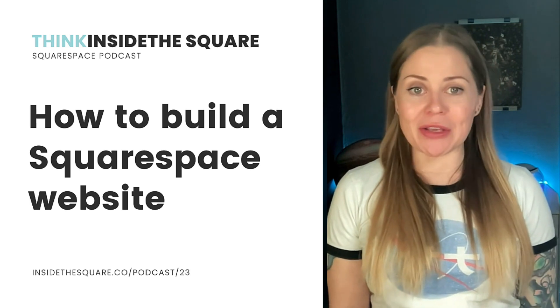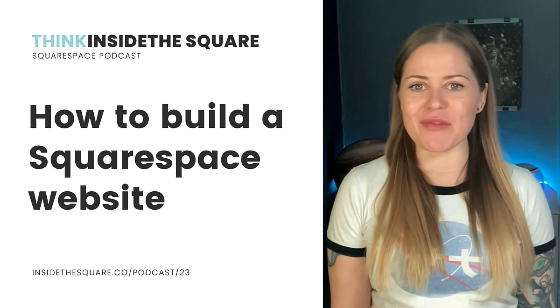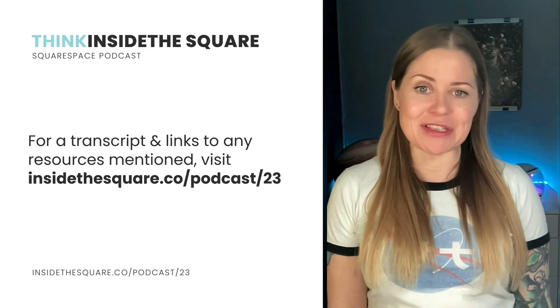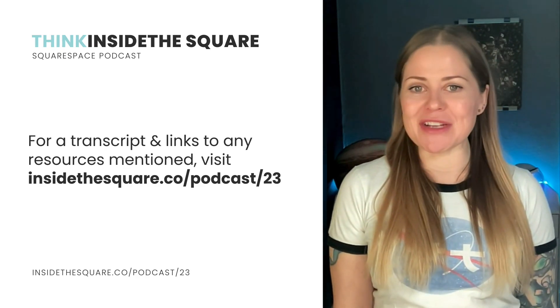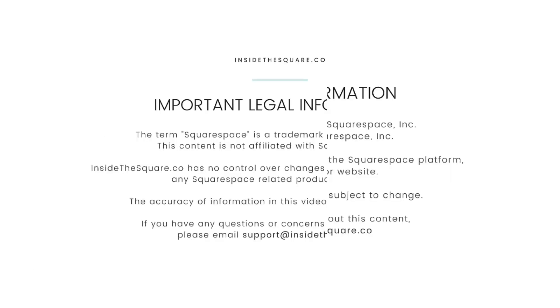In this episode, I'm walking you through the basics of creating a brand new Squarespace website in 2024. For a transcript of this episode, along with the links to any resources mentioned, visit InsideTheSquare.co/podcast. The term Squarespace is a trademark of Squarespace Incorporated. This content is not affiliated with Squarespace Incorporated.